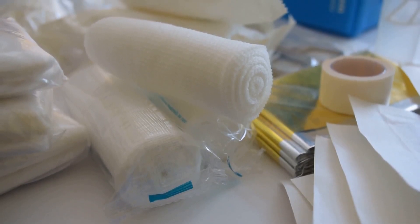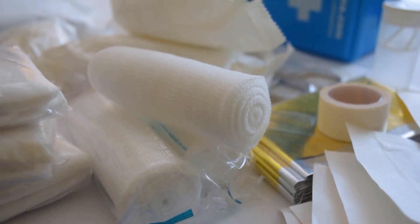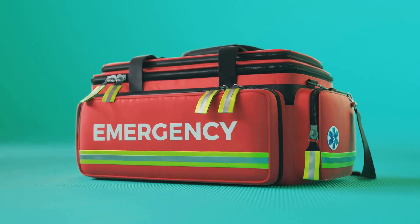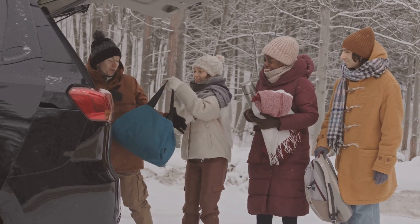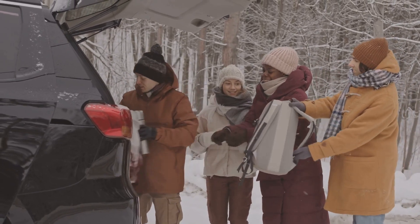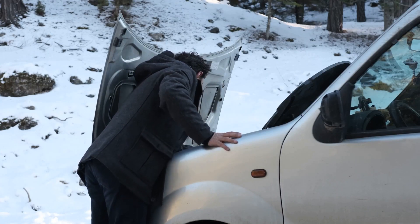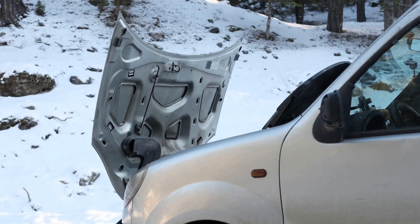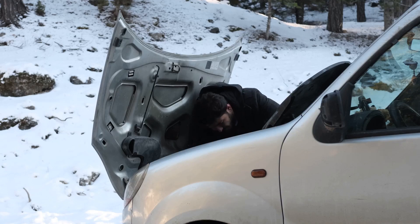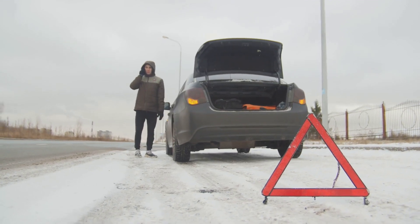Finally, the emergency kit. This should include essential items such as a first aid kit, blankets, food, water, and a flashlight with extra batteries. In the worst case scenario, if you're stranded in your vehicle for a prolonged period, these items can help keep you safe and comfortable until help arrives. Remember, winter driving isn't just about how you handle your vehicle — it's also about how well you're prepared for unexpected situations. These items might take up a bit of space in your trunk, but the peace of mind they provide is well worth it. So, before you set off on your next winter journey, take a moment to check your emergency preparedness. Because in the world of winter driving, being prepared can make a significant difference in unexpected situations.